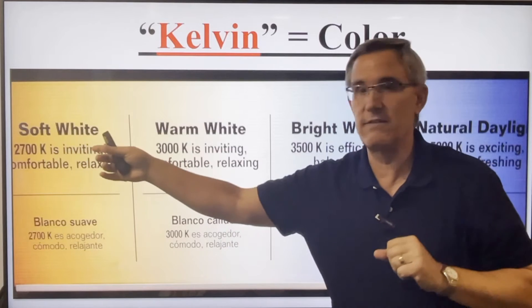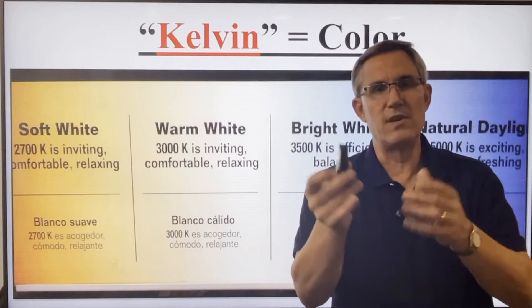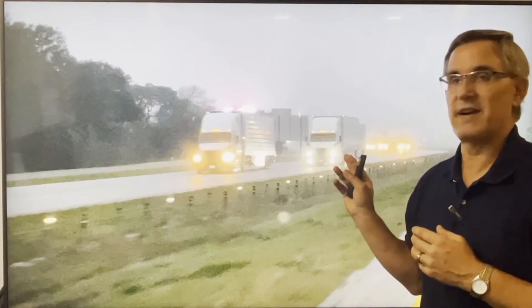So we go from 2,700 up to 5,000, and you do know the difference — you've seen it every time you drive. Here's my dash cam footage from one night, and you can see the different colors of headlights. That's the difference between 2,700 and 5,000 Kelvin. You'll see white light and you'll see yellow light — one truck with amber lights and one with bright white lights. That's Lord Kelvin at work.